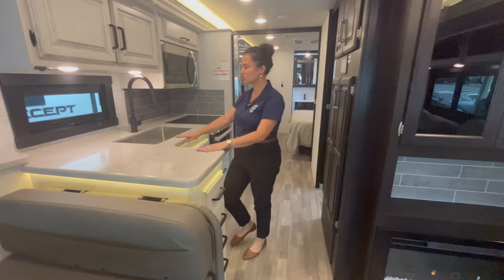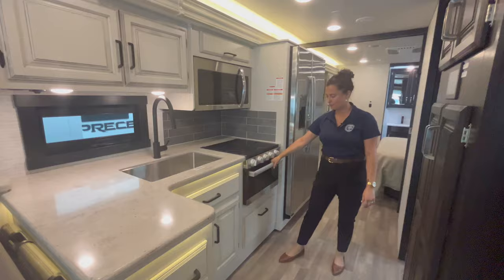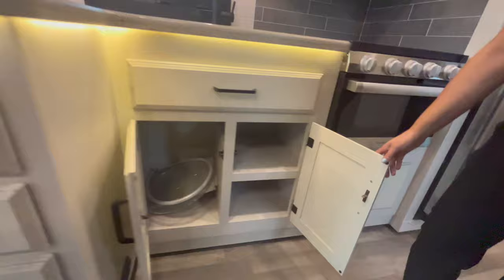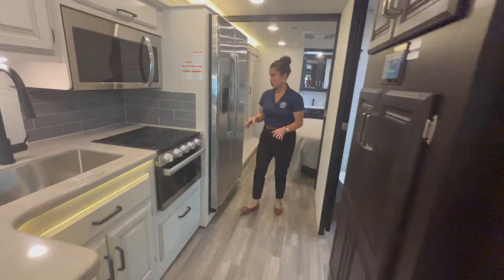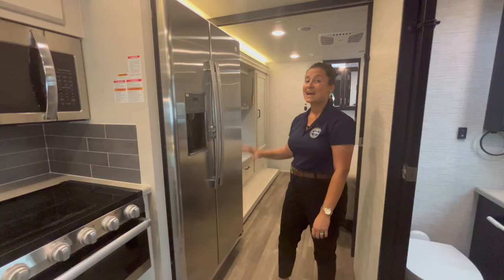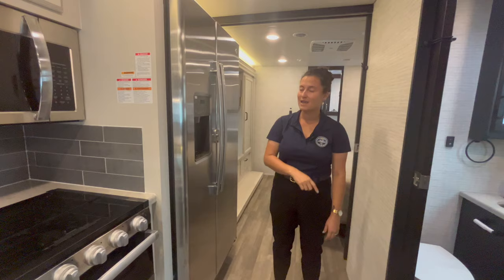Solid surface counters in the kitchen, with a nice big deep stainless steel sink, a massive High Point microwave, three-burner cooktop, and a Furion oven. There's a place to put your garbage can on the left side of the sink, and a shelf on the other side so you can utilize all the space. This huge French-door residential-style refrigerator has an ice maker and a water filter — and it's actually hooked up. A lot of brands will give you this fridge and not hook up the water, but Jayco fully preps this — once you fill your tank or use city fill, it'll start making ice.